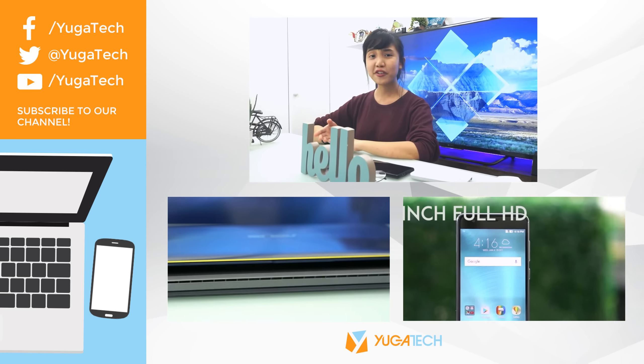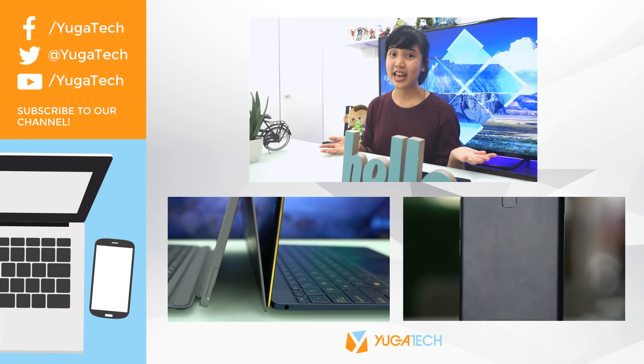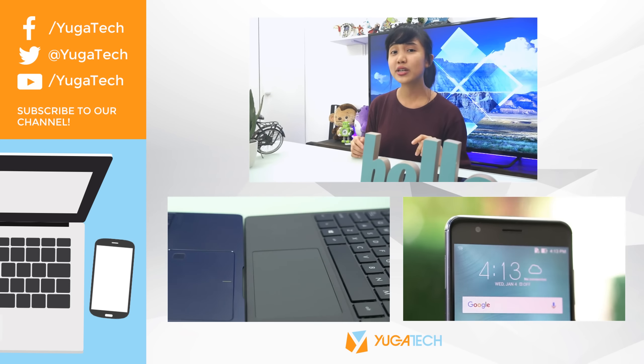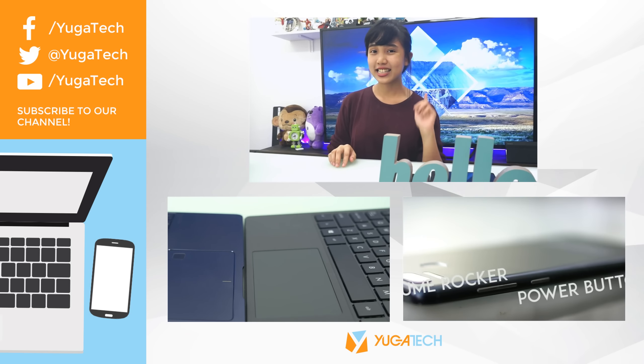That's all of it, so don't forget to leave comments down below for any questions or suggestions. Also, subscribe to our YouTube channel and follow our other social media links. And don't forget to visit yugatech.com for more up-to-date top stories and reviews. This is Marie and I'll see you next time!